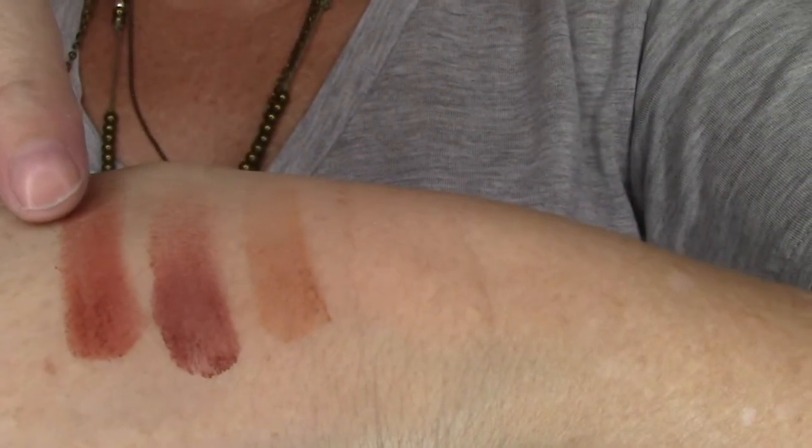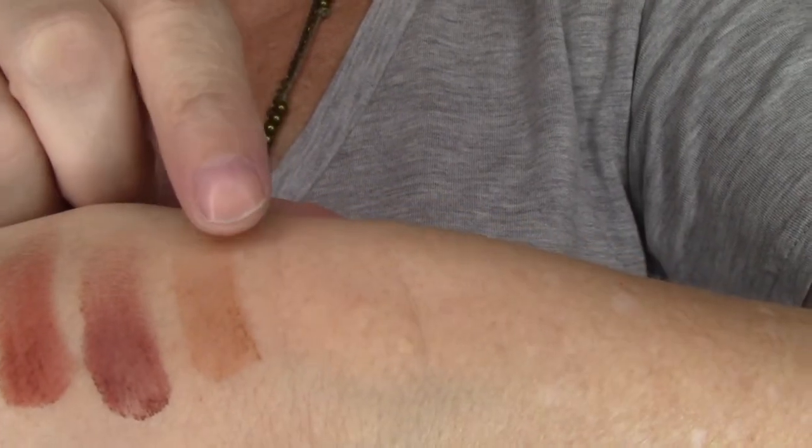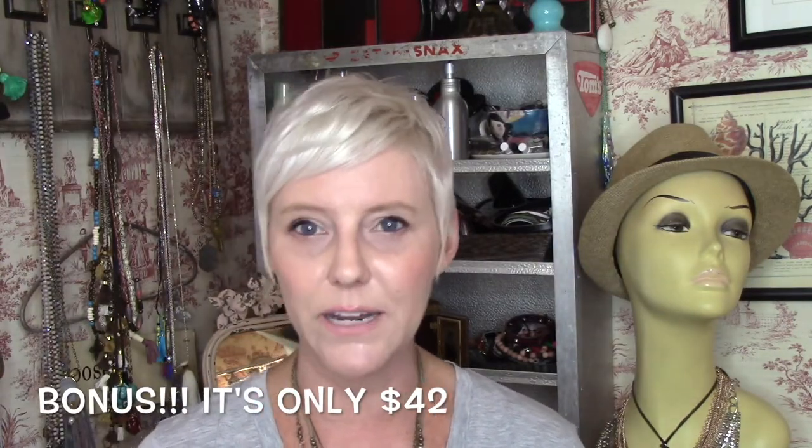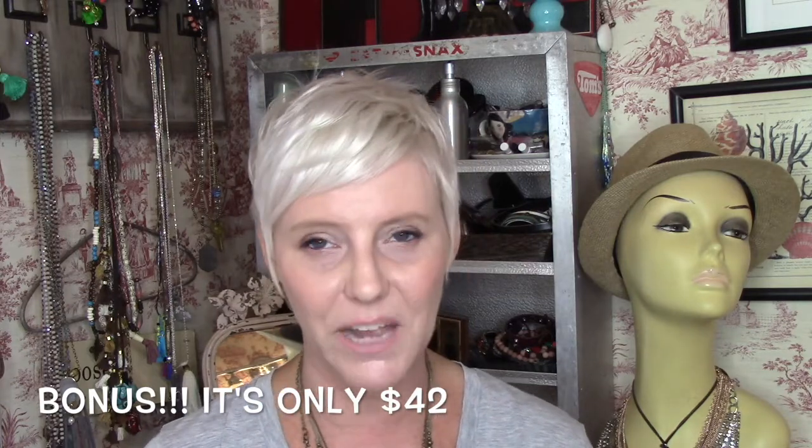I'm going to swatch a couple of colors so you can see how smooth and beautiful they are. We have the Real Gar right here, the Red Ochre right here, and the Raw Sienna right there. As you can see, they are like butter — super smooth, creamy, no fallout. I've been loving that entire palette. I believe it ran $48 — I'll put the price below. I picked mine up at Ulta; they also have it at Sephora. If you are looking for a gorgeous palette that you will pick up day after day, definitely check that one out.